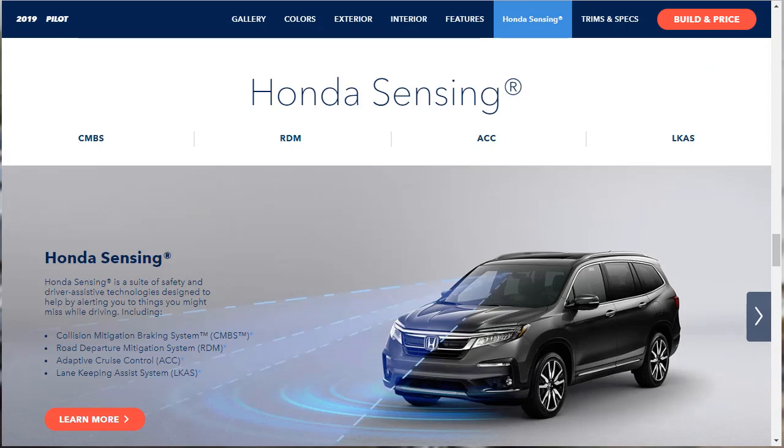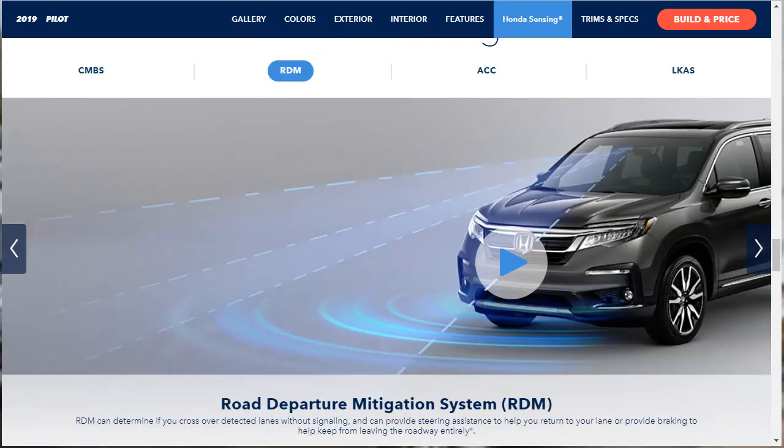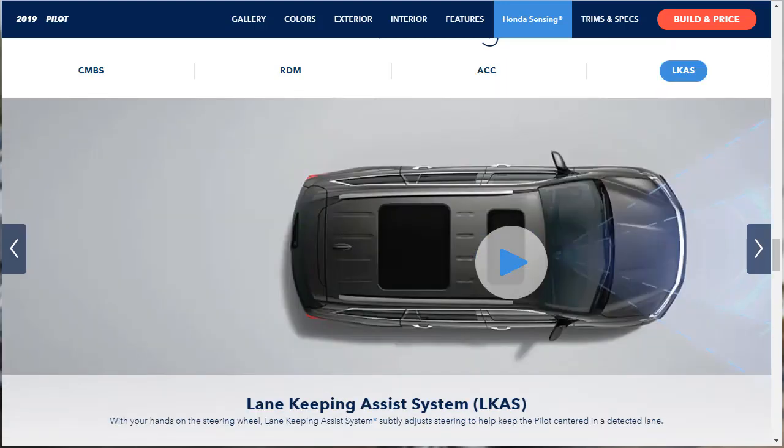Honda Sensing is a suite of safety and driver assistance technologies that includes: a collision mitigation braking system that can bring the Pilot to a stop when a frontal collision is determined unavoidable; a road departure mitigation system that detects if you cross lanes without signaling and provides active steering assistance and braking; adaptive cruise control that maintains a set following interval behind detected vehicles; and lane keep assist, which subtly adjusts steering to keep the Pilot centered in the detected lane.